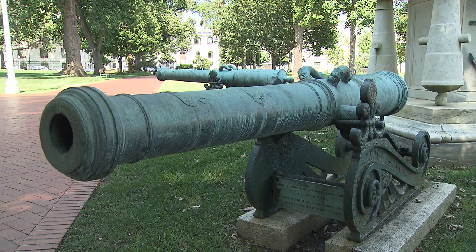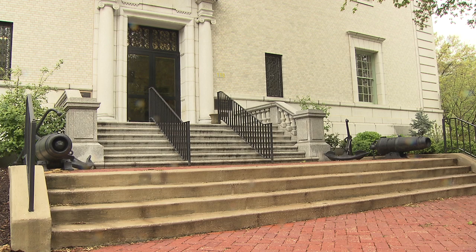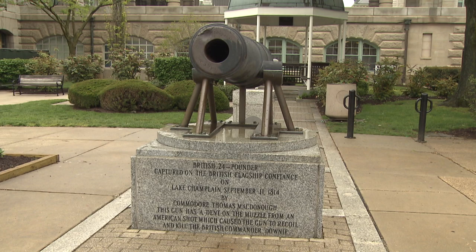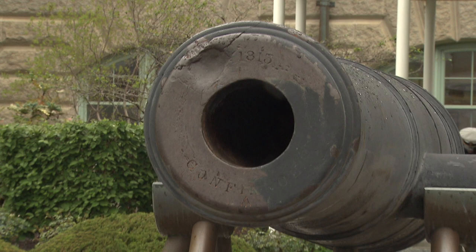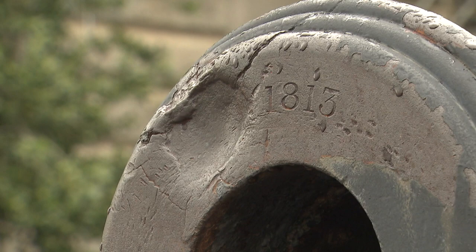Each cannon has some historical significance. However, this particular cannon, located in front of McDonough, is not only one of the most significant but also one of the most unique. If you examine the front of the cannon's muzzle closely, you will notice a deformation on the top left in the shape of a cannonball, and the area around the mark is further bent and deformed. This cannon is not American but British, and this mark was left by an American cannonball during the final pivotal battle for control of the Northeast between the British and Americans during the War of 1812 — the Battle of Plattsburgh.